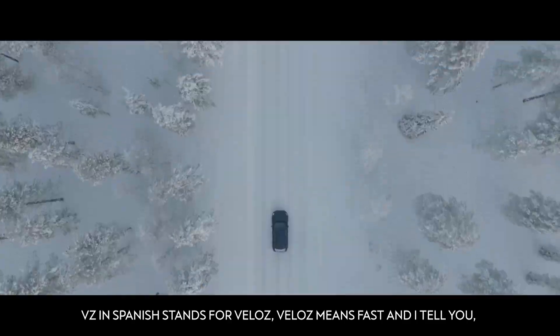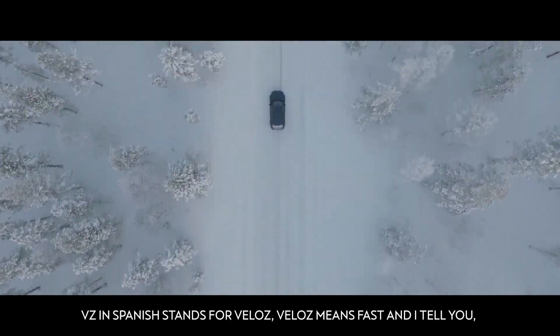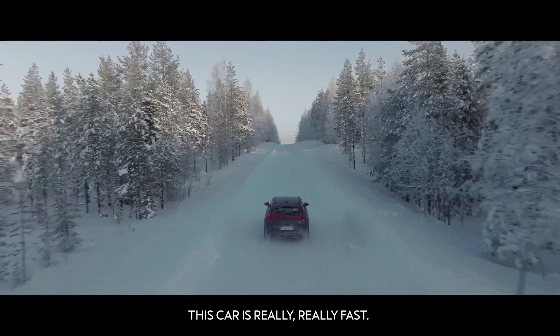VZ in Spanish stands for Veloc. Veloc means fast. And I tell you, this car is really, really fast. It's the fastest car ever made by Cupra.